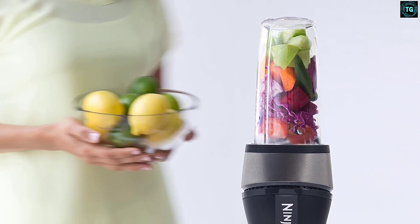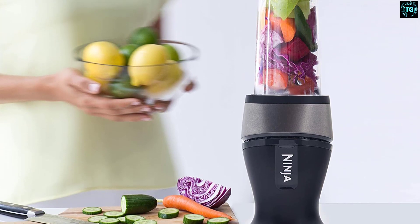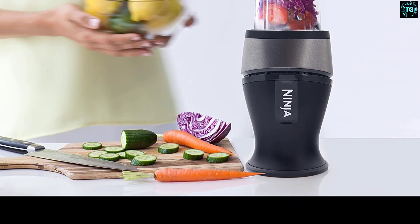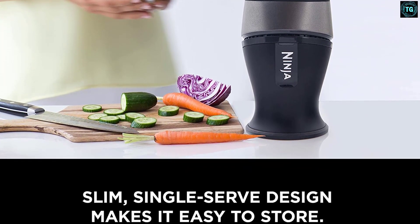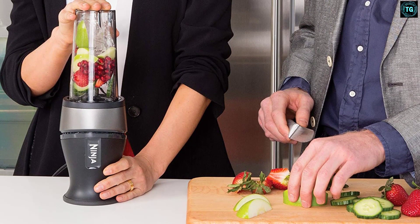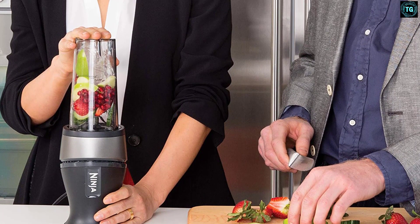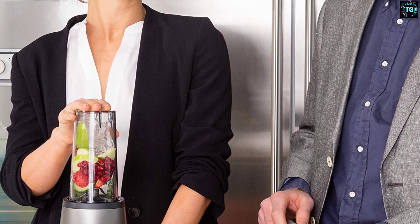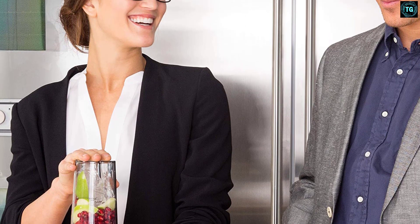It's not as versatile as a jug blender, and you can't use it to make condiments such as mayonnaise that require emulsifying ingredients. It was also one of the noisiest blenders we tested. The Ninja QB3001 is a compact blender that hardly takes up any room on a kitchen countertop, measuring 11.8 x 3.9 x 3.9 inches (30 x 10 x 10 cm). It's lightweight too, weighing just 2.6 pounds (1.2 kg), so you'll have no problems removing it from a cupboard when you want to use it.